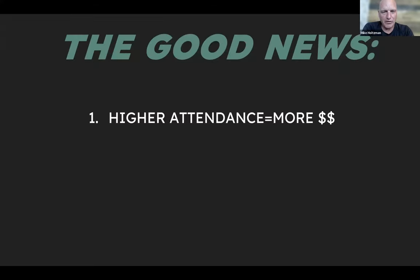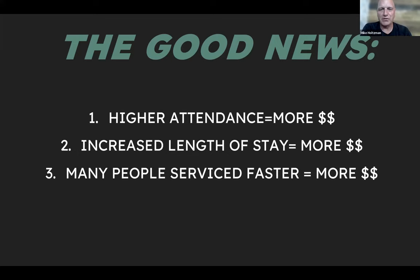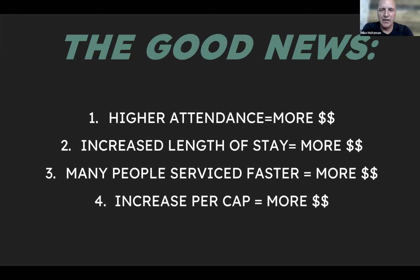The good news is we're really hitting things people like: higher attendance means more chances for revenue, increased length of stay means more chances for revenue, and getting people serviced faster means we can move lines quicker. If we can get a dollar more per guest, think about what that means when you're full at your RV location. If we can get them to come in Thursday or Friday instead and keep people longer, that additional time translates to more revenue — well above that $10 to $15,000 number.